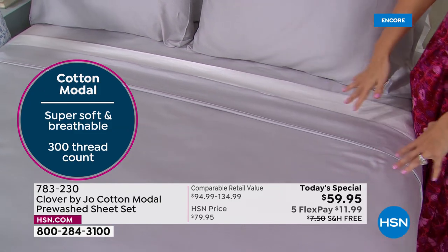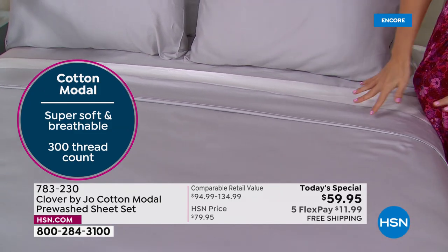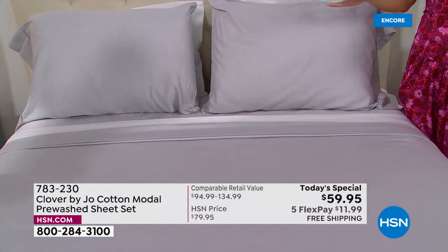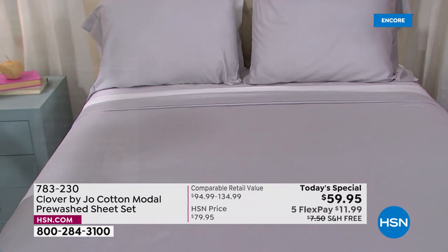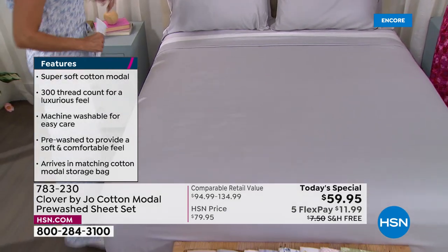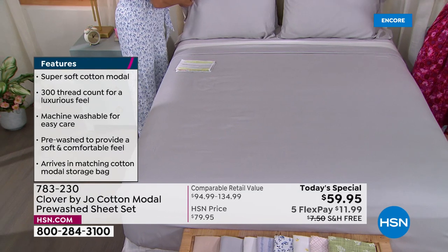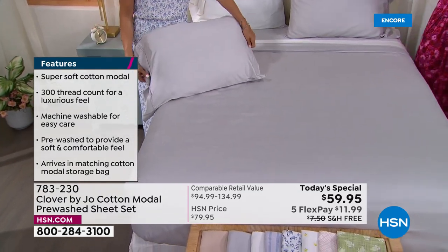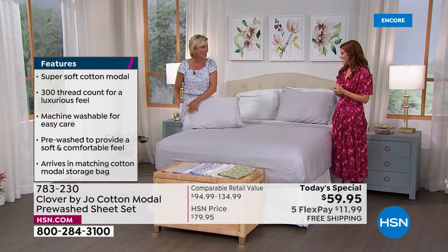Our solid sheet sets can fit into any bedroom story that you're telling. These are staples — sheet sets you can have forever that can work with any whim you have, any redesign of your room. As you see more of Clover by Joe, you're going to see that all of these things are great foundations for what's to come.